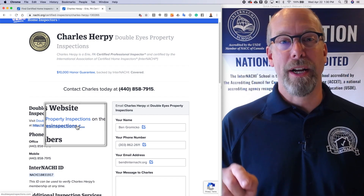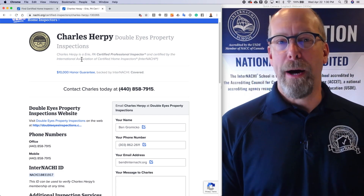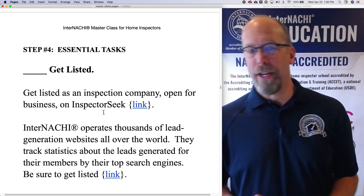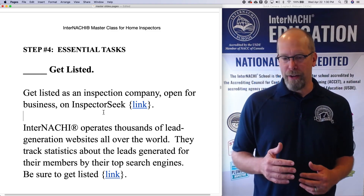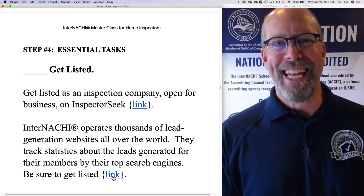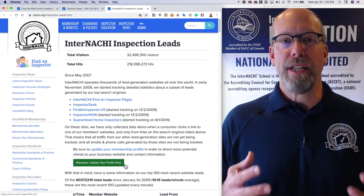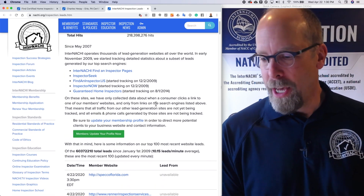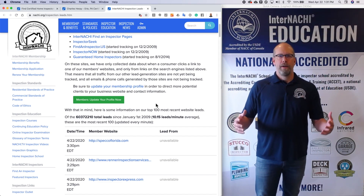As a consumer or potential client looking for a home inspector, let's go back into your account. InterNACHI operates thousands of lead generation websites all over the world and tracks stats about the leads generated for members with their top search engines. Be sure to get listed so that once you're certified through InterNACHI, you can receive free inspection job leads.